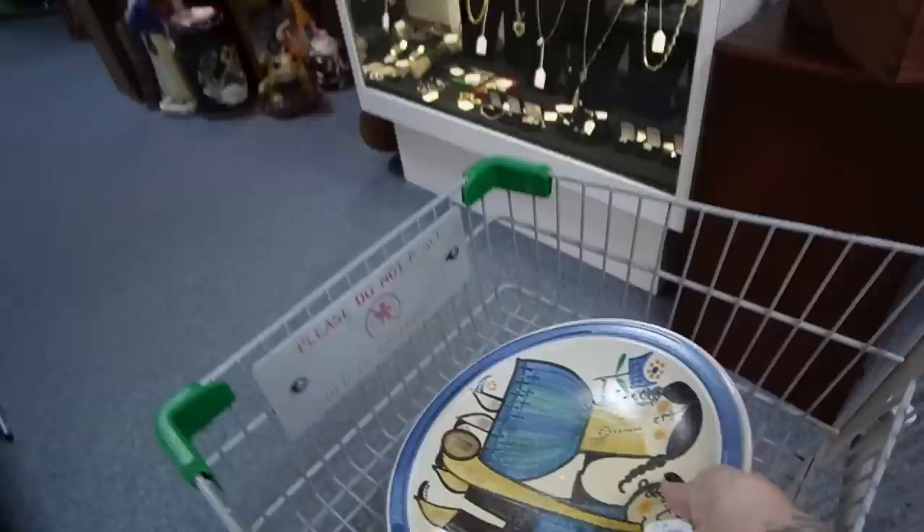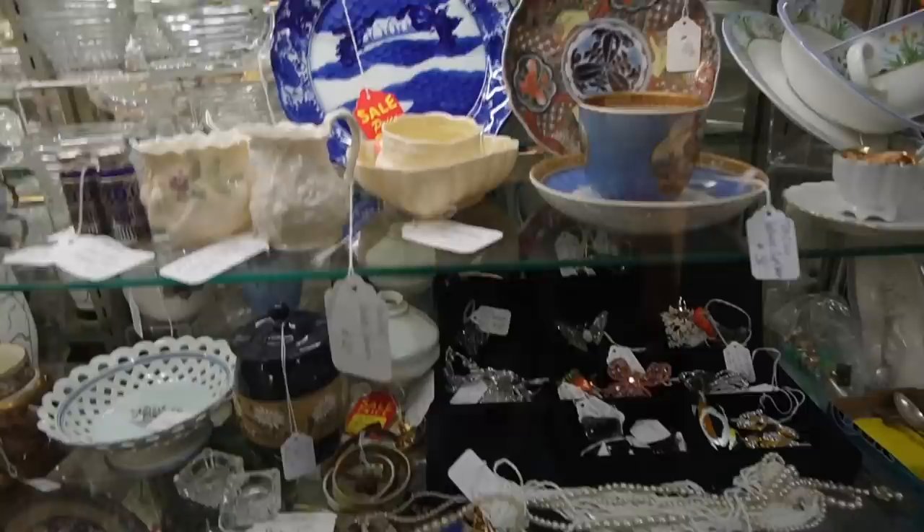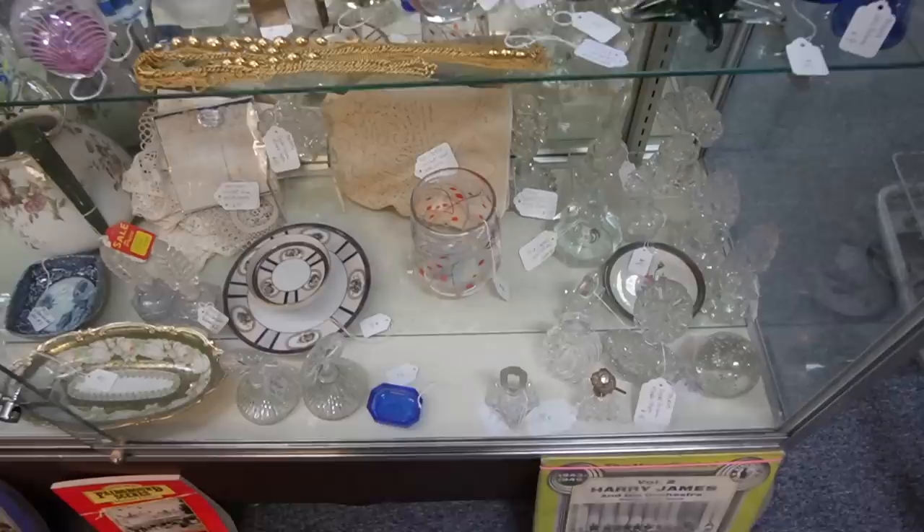That glass right there is very nice — and it's signed. I have to get a key for this case though. $40 on that. Just scoping it out at the moment but then I'm going to go in there and buy a bunch of stuff.